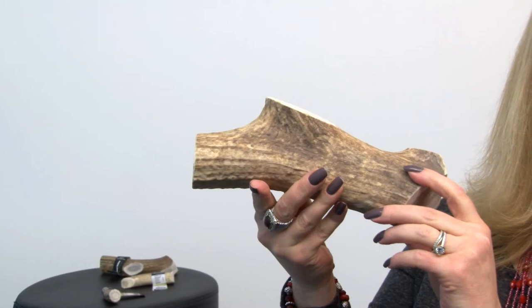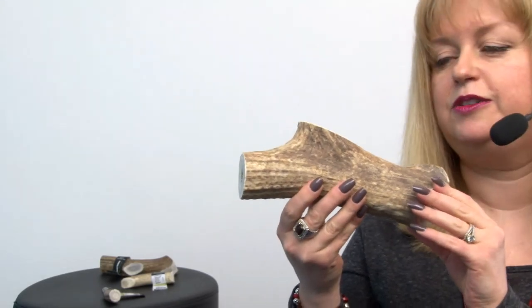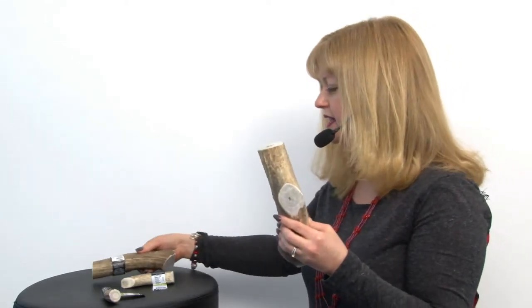They come in a lot of sizes — this one is a large, and this one is also a large — so there will be some size discrepancies because they are a natural product. There's also medium and small, so you just choose the one that best suits your dog. They're very long-lasting and so great for your dog's teeth and their mental and emotional health, making them a great investment. These are our Barkworthy Elk Antlers Dog Treats.